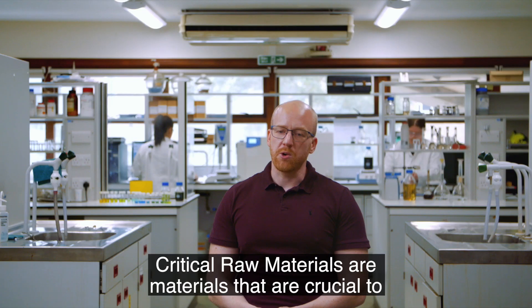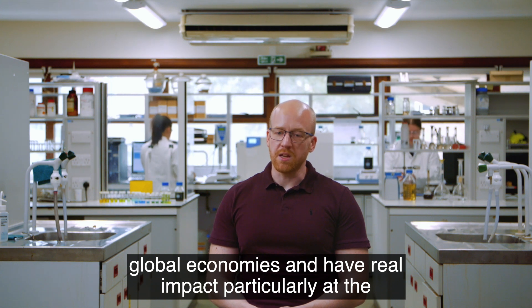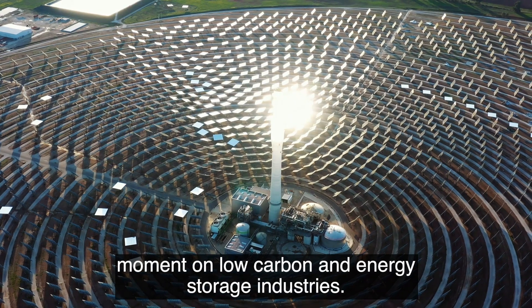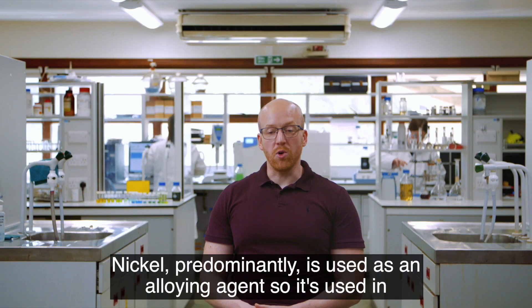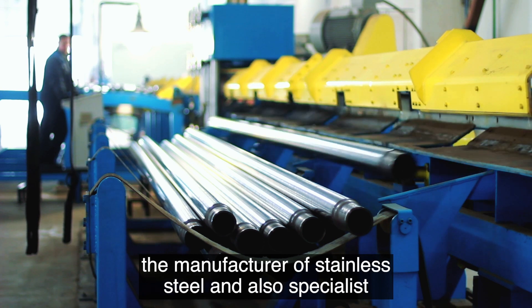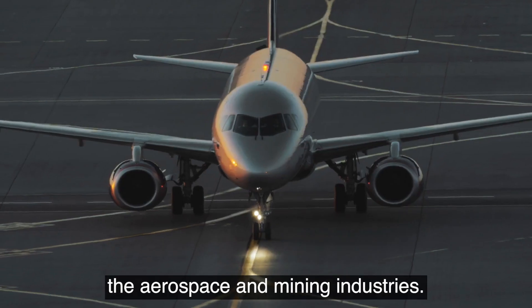Critical raw materials and materials that are crucial to global economies have real impact, particularly at the moment on low carbon and energy storage industries. Nickel is predominantly used as an alloying agent in the manufacture of stainless steel and also specialist alloys such as super alloys, which are predominantly used in the aerospace and mining industries.